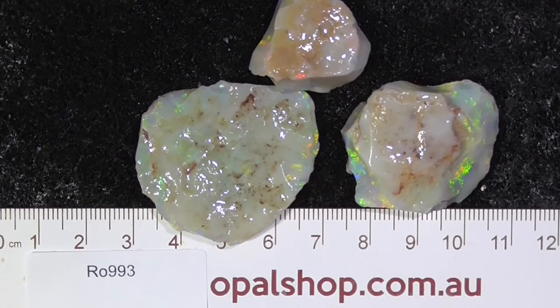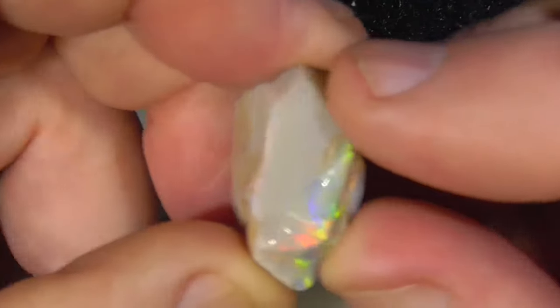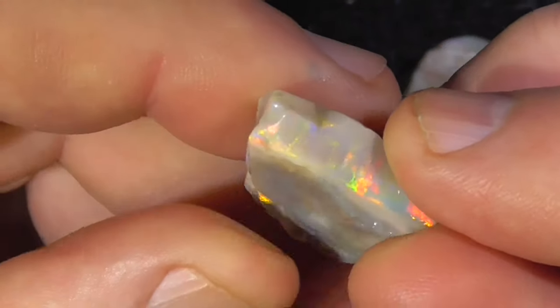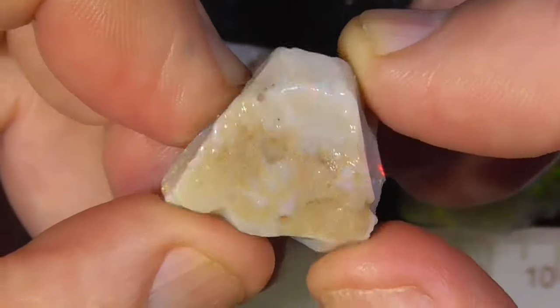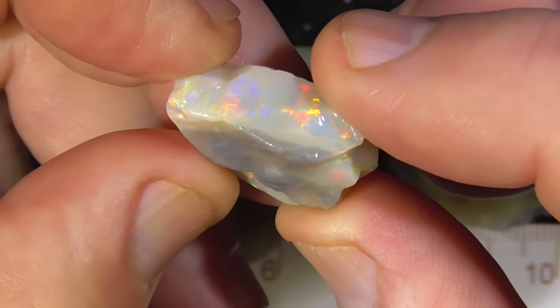I'll zoom in so you can get a better look. I've just zoomed in a little bit more. As you can see, the top and the bottom is reasonably flat — a little bit of a hot divot there.